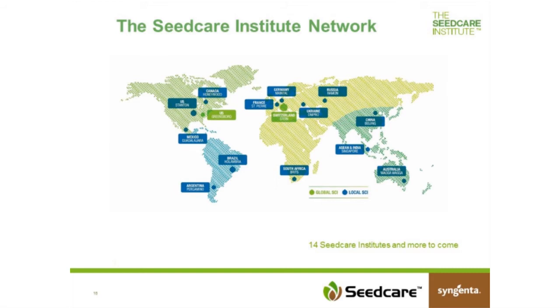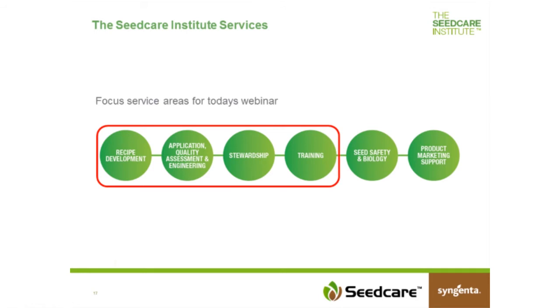Thank you, Julie. Good afternoon, everyone. I will talk about Syngenta's seed care activities in the area of application. Within our sCare strategy we are talking about products, application, and services. In this presentation I will talk about the application part, as the sCare Institute is part of providing that service to our customers.